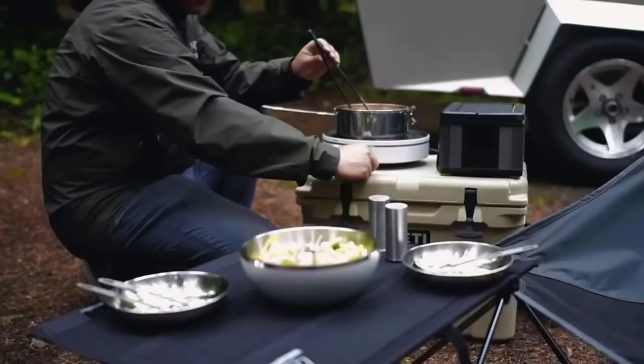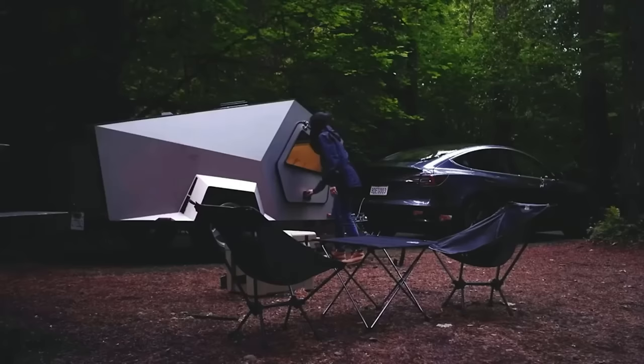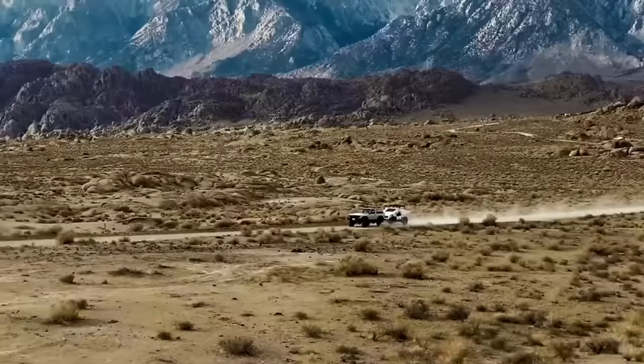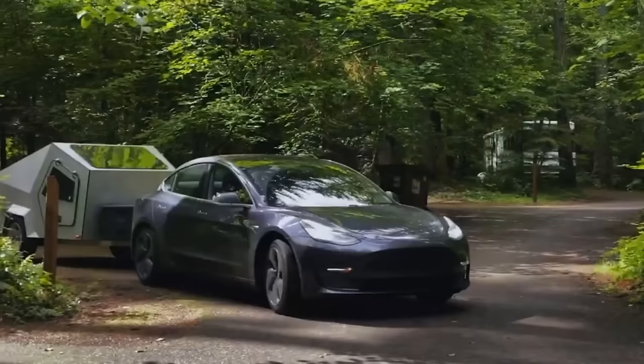You can also enjoy a full kitchen with a fridge, freezer, and burner stove. The trailer has gullwing doors and marine-grade hinges for durability and style. The Polydrops P17X Explorer is a personal space that lets you explore nature with comfort and convenience. You can pre-order this amazing unit for $34,990 and start your adventure next summer.